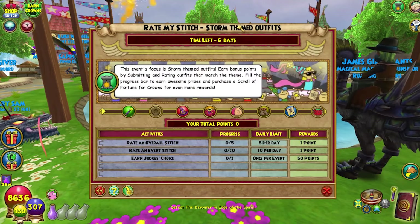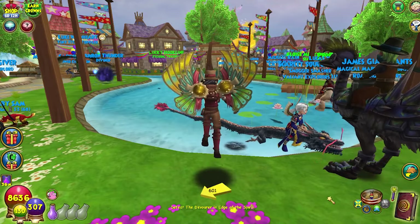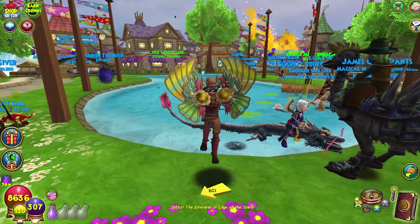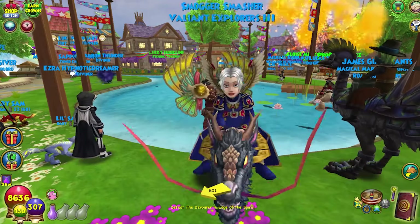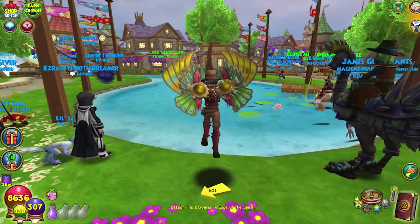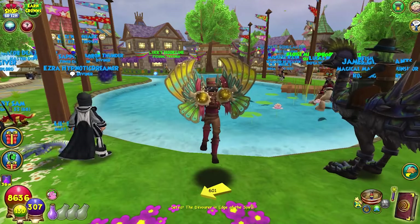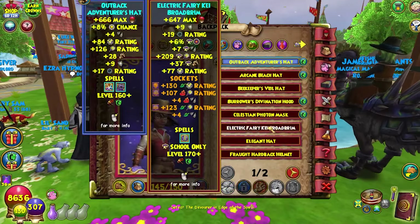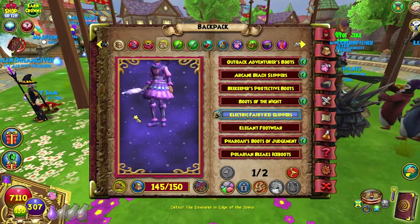Today the events have restarted and now we have beast moon hunt and rate my stitch. What's the theme for rate my stitch? Storm-themed outfits. I mean, it's not October, so you can't have everything. I still think we should have a costume contest where you dress up as something else — you could call it cosplay — and that should be October's theme. Would it be too on the nose if I just put on my new favorite outfit, which is very, very stormy?